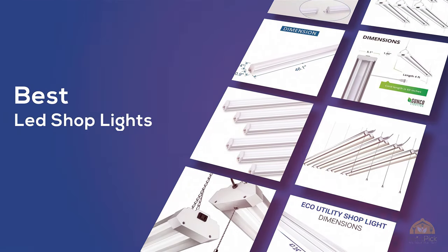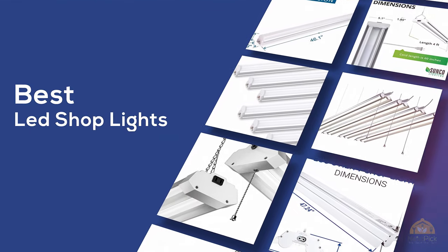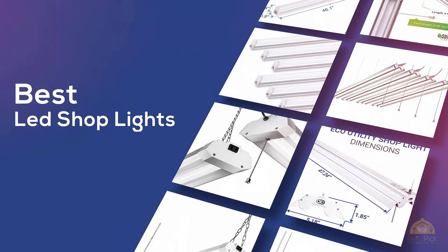If you're looking for the best LED shop lights, here's a collection you've got to see. Let's get started. At any time, you can click the circle for more info and real-time deals.